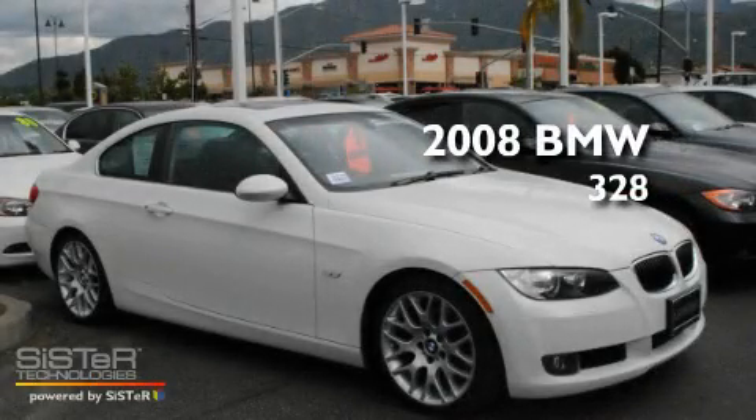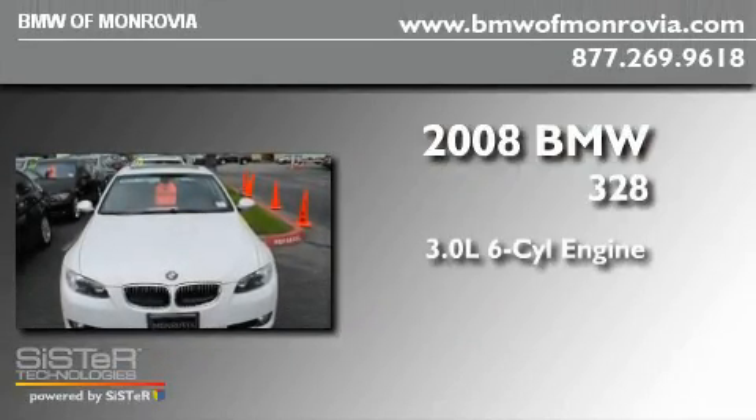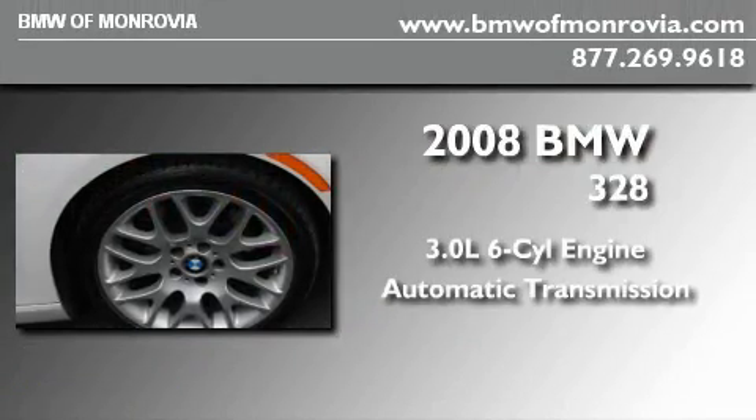This is a certified pre-owned 2008 BMW 328. It features a 3.0 liter six-cylinder engine and an automatic transmission.